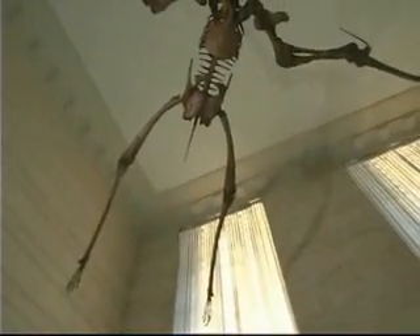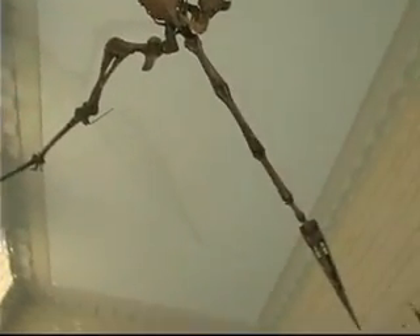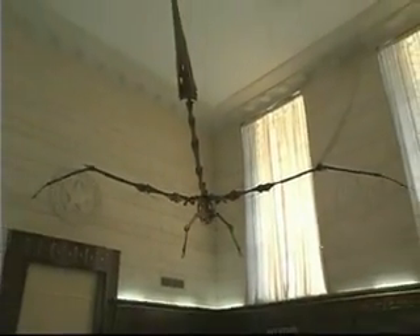It had a wingspan of about 40 feet. It probably only weighed 400 or 500 pounds. The bones were quite hollow. Probably all this thing needed to do was face into a strong gust of wind and extend its wings and it would lift off.